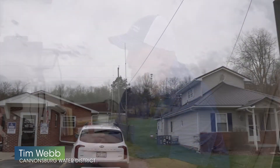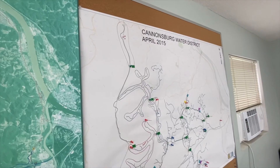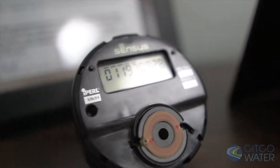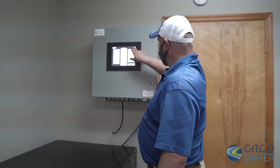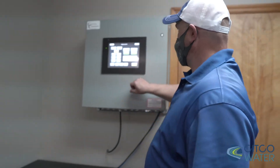One way we've been able to help locate leaks is using the FlexNet system with our zone meters and setting up virtual meter groups with Sensus Analytics. What that is, is where you take a certain area with three or four streets on it that has a zone meter on it, and you enter all those meters into a virtual meter group.